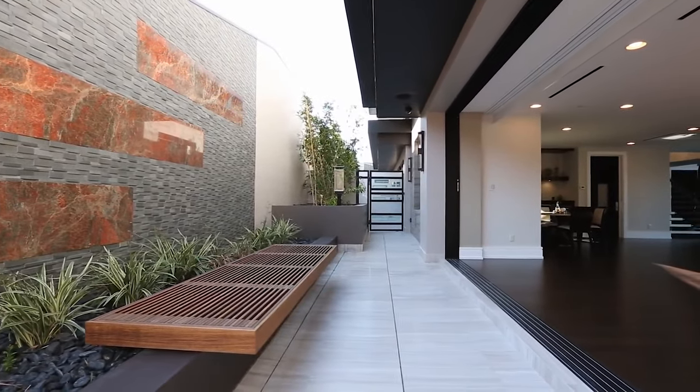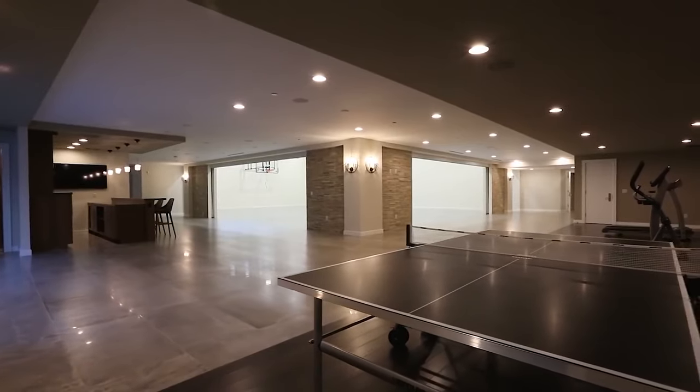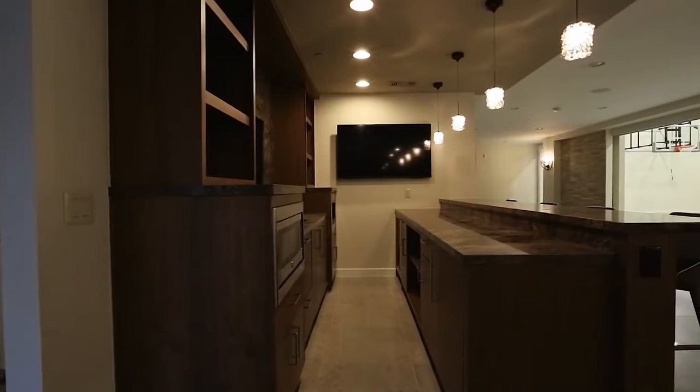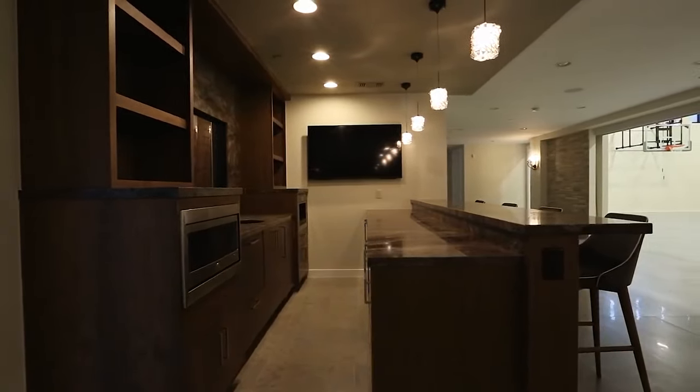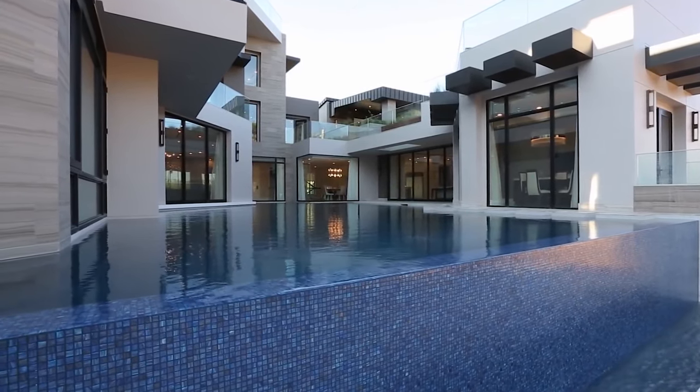This home has large windows throughout, allowing natural light to flow easily throughout the space. It also features a sports area with a gym, a little wet bar, and access into a huge basketball court where there's plenty of space to add other sport amenities as well.